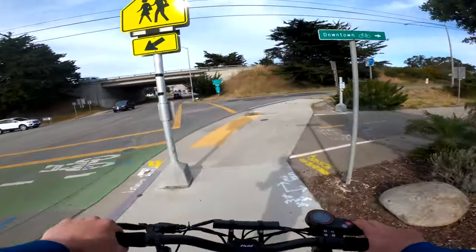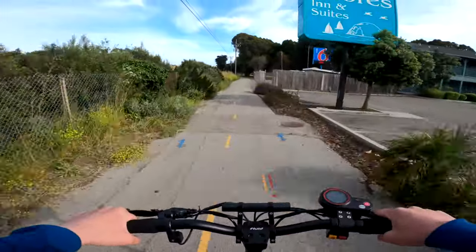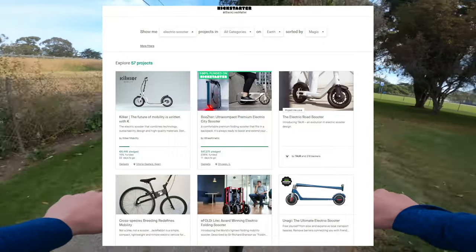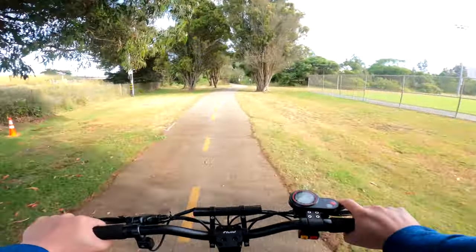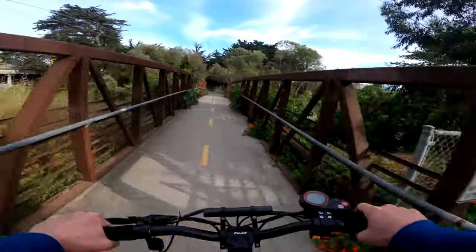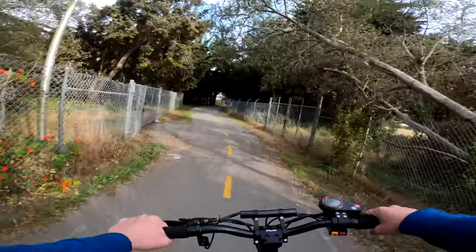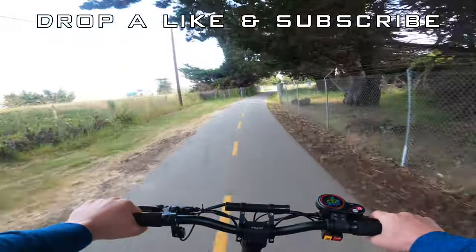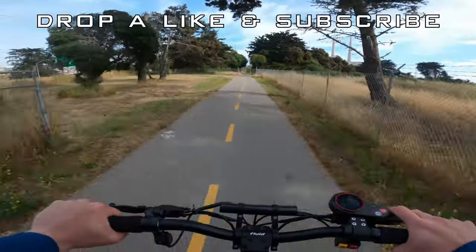And those are my top 5 changes I want to see scooter companies and manufacturers making in the near future. I already see some smaller companies, especially those using Kickstarter to fund their scooters, implementing some of the things I mentioned, so I think the industry is headed in the right direction. I plan on looking at some of those Kickstarter and Indiegogo scooters in a future video. If you enjoyed the video, leave a like and drop a comment about changes you'd like to see. Subscribe for more scooter and PEV content, and I'll see you in the next video.